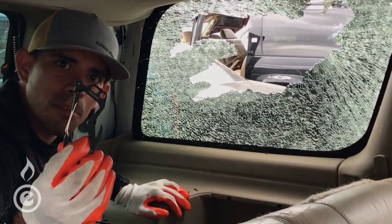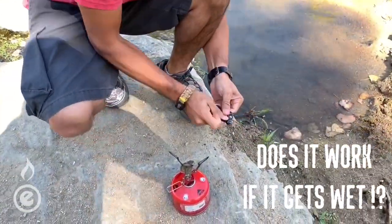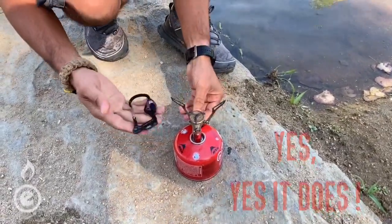Does it still work if it gets wet? Can I still throw a spark to get the fire going? It's a wet world, man — I need to know! Sure, pull it out, shake it off, throw some sparks, get back to that stove, and boom! Yes! Guess it does work.